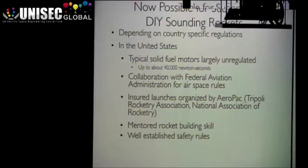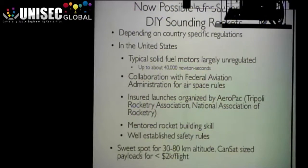We have a rather substantial ability to do mentored rocket building skills. I'm one of those mentors and we have a whole network of folks that know how to build high-power rockets. We have a well-established set of safety rules, which means that now it turns out there's a sweet spot in terms of about 30 to 80 kilometers in altitude for flying CanSat-sized payloads that are relatively inexpensive.